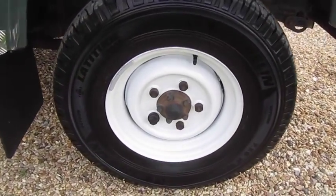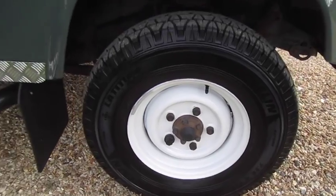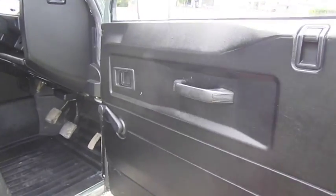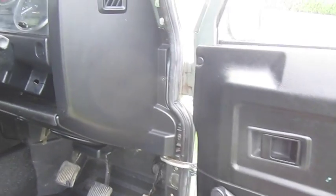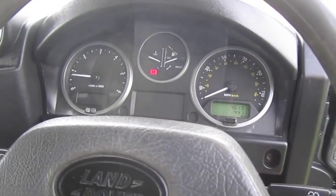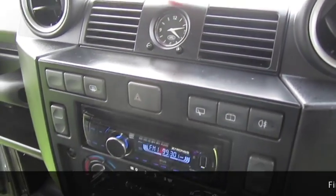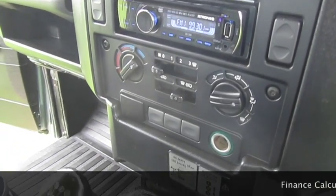It's also got the colour-coded wheel arches and original steel alloy wheels. Inside, the Defender is exceptionally clean. It's covered just over 46,000 miles and has an aftermarket CD player fitted.